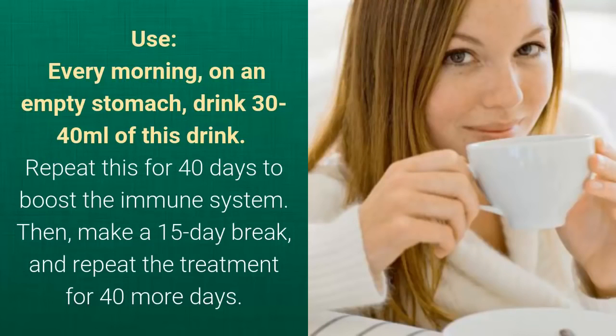Every morning, on an empty stomach, drink 30-40 milliliters of this drink. Repeat this for 40 days to boost the immune system. Then make a 15-day break, and repeat the treatment for 40 more days.